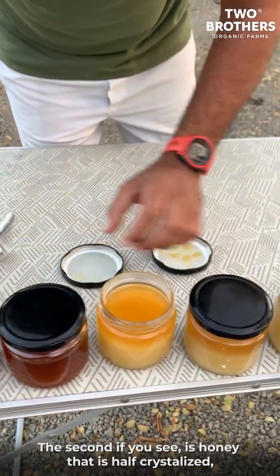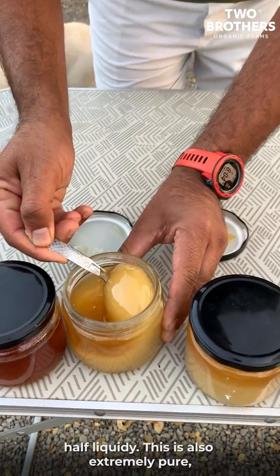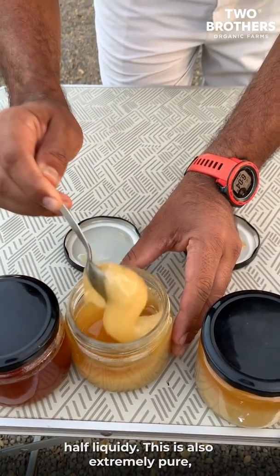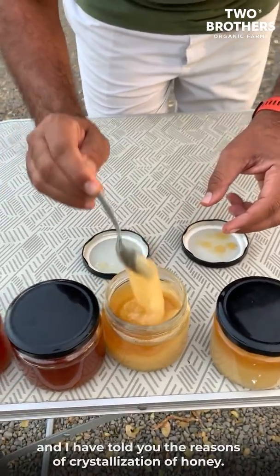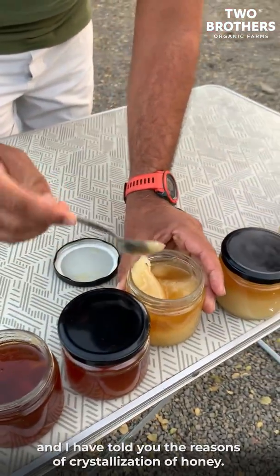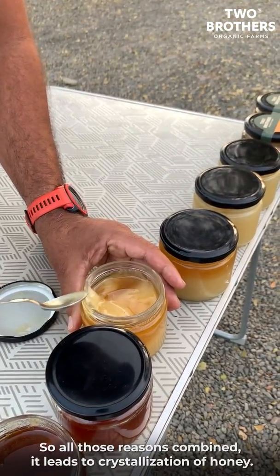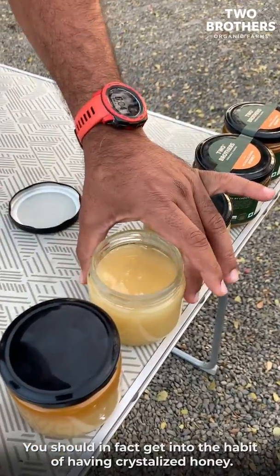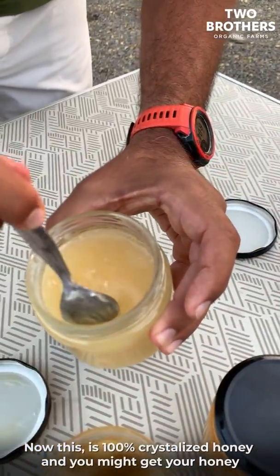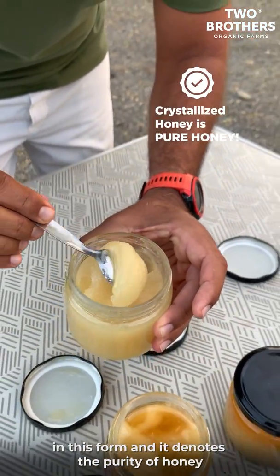The second is honey that's half crystallized and half liquidy — this is also extremely pure. All those reasons combined lead to crystallization of honey. You all should in fact get into the habit of having crystallized honey. This third one is 100% crystallized honey, and you might get your honeys in this form — and this also denotes purity of honey.